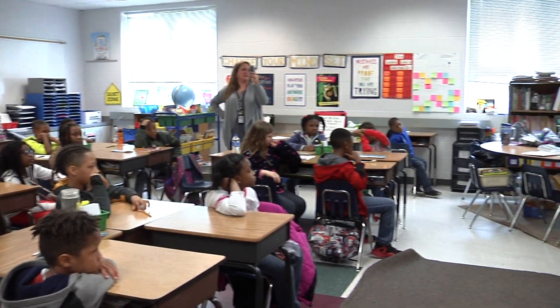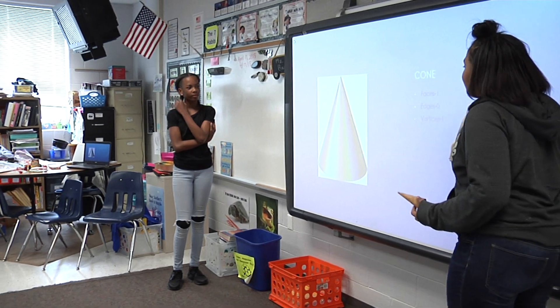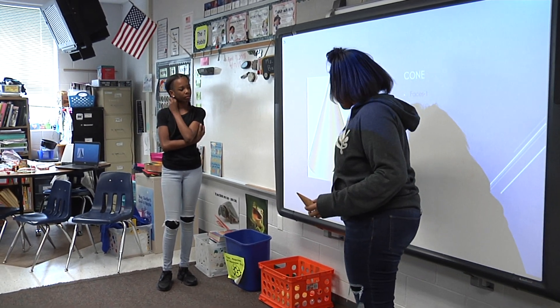We started by trying to find a more interesting way for students to look at three-dimensional shapes. In eighth grade we studied volume and surface area. We were trying to find a way to make that a more authentic learning experience for them. So we started by having them create these 3D shapes on a website where they were able to get them printed onto a 3D printer.